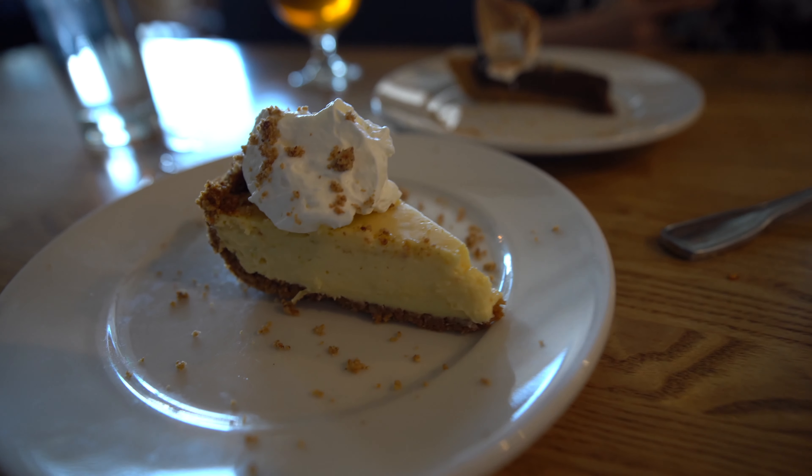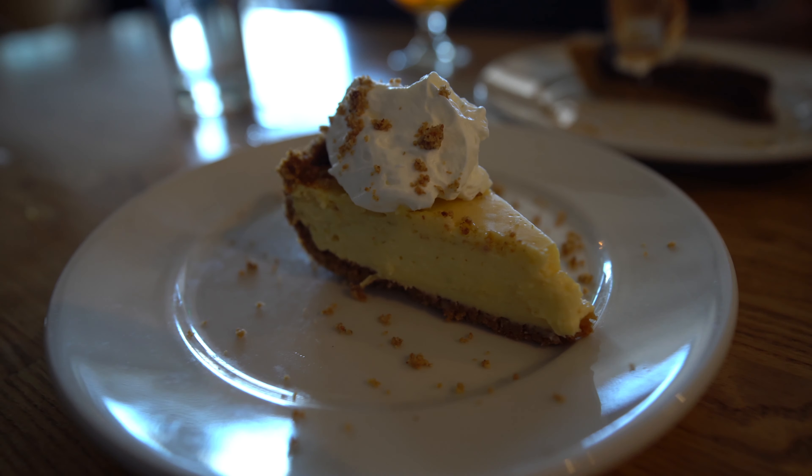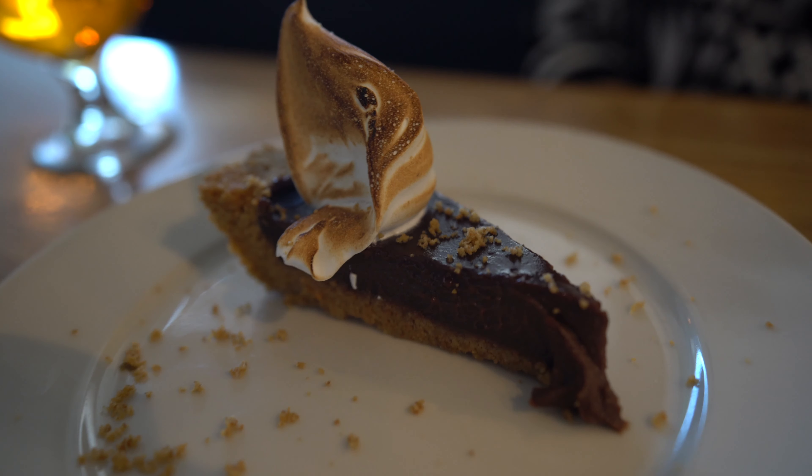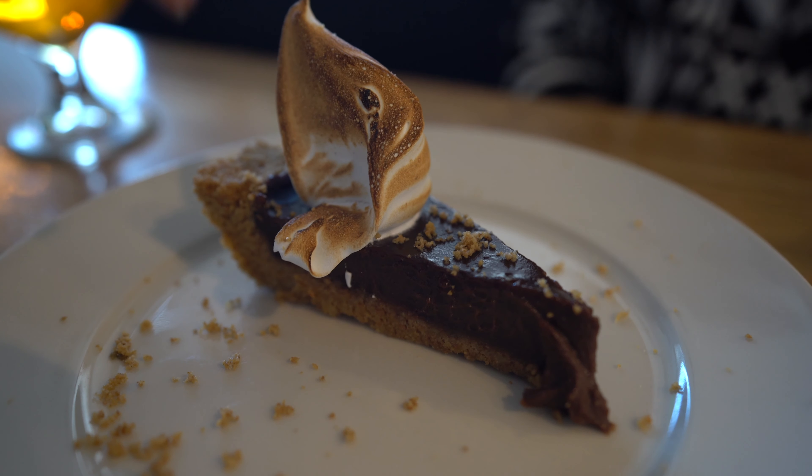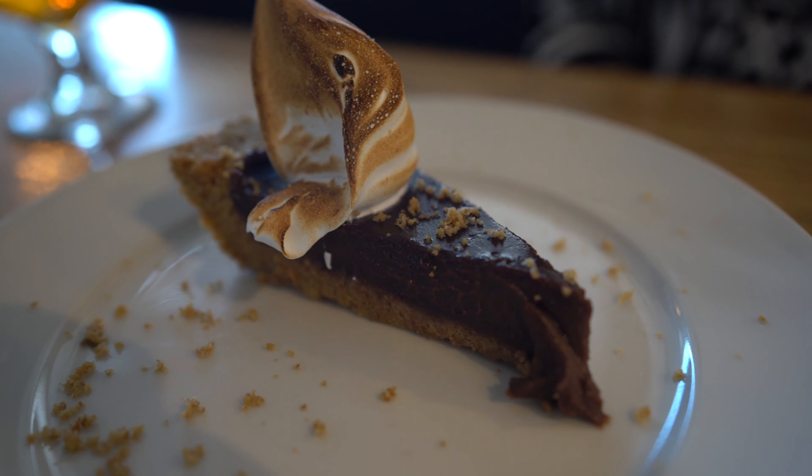Here are our two desserts. First, the key lime pie — looks very lemony, yeah looks good. And over here we have the s'mores pie. You know how you go camping and make s'mores? Well, there it is. I love the burnt part — you can see the chocolate. I can tell just by looking at it this is going to be very rich and thick. Wow, that is really good. The s'mores is better than the key lime. If you have a sweet tooth, you'll love the s'mores. Sally is gonna love it — I'll finish all the key lime myself.